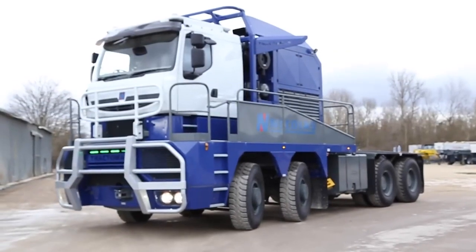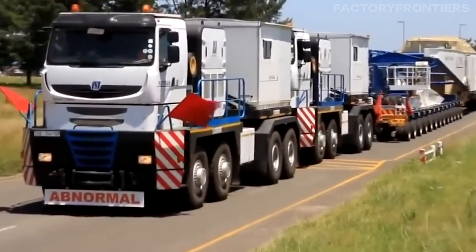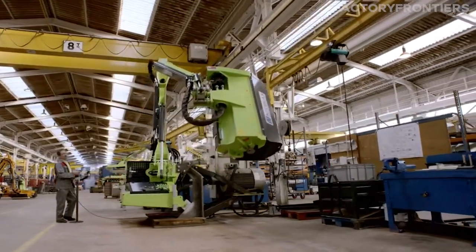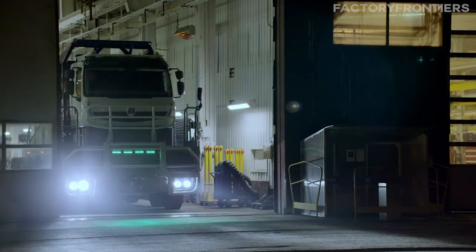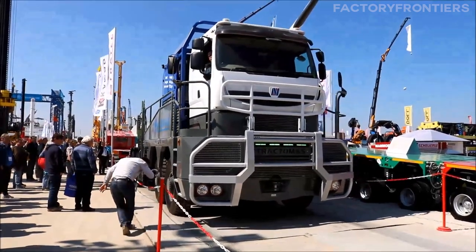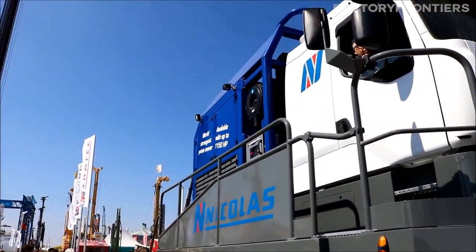We'll explore the immense scale of this vehicle, from its staggering dimensions to its unrivaled horsepower and load capacity. You'll learn about the innovative engineering that went into its design, including unique features and materials that set it apart from any other truck on the road. By the end of this journey, you'll have a newfound appreciation for the technological marvels that keep our industries moving forwards.